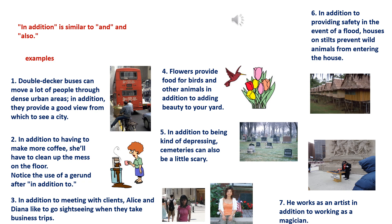7. He works as an artist in addition to working as a magician.